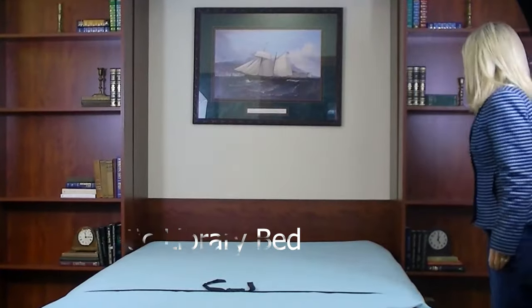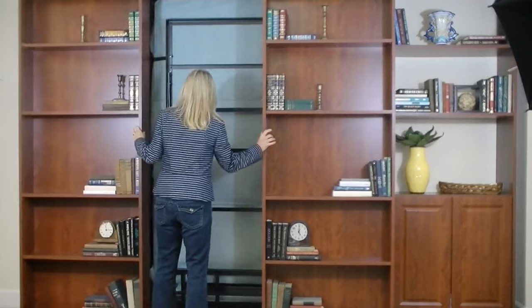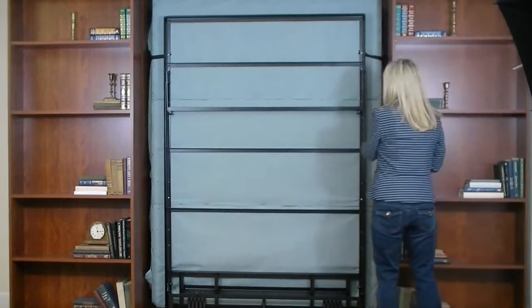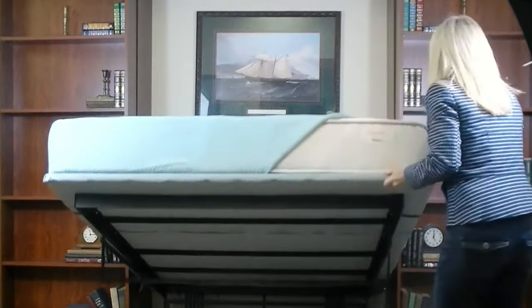It is one of those beds which amalgamates the grace of a library with the functionality of a bed. Featuring deep bookcases and a sliding mechanism, the bed offers ample storage and sleeping space, available in various sizes with customizable options.